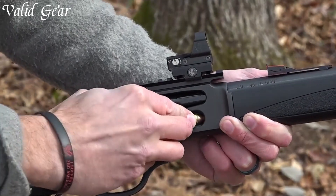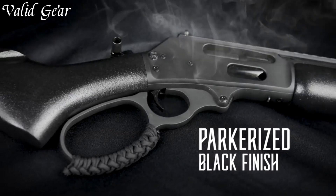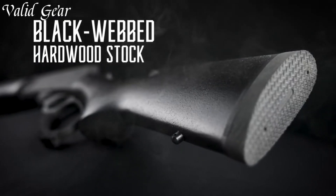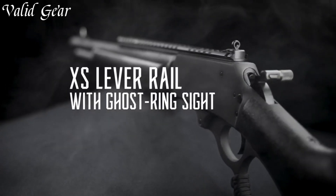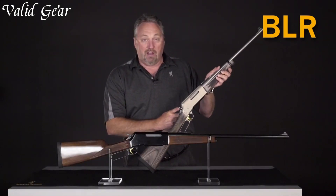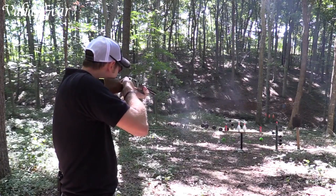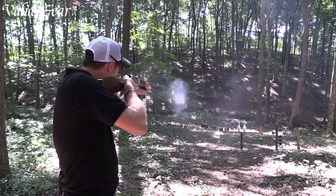Lever-action rifles represent a timeless and iconic embodiment of American firearms history. Introduced in the mid-19th century, these rifles feature a lever mechanism that cycles the ammunition and readies the firearm for the next shot. With a distinctive lever loop, shooters can quickly and smoothly chamber rounds, allowing for a reasonably rapid rate of fire.